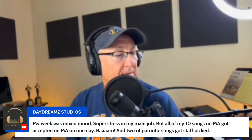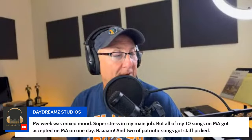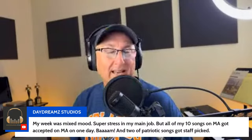I have guest hosts coming for the podcast and didn't get songs written that I need for my exclusive libraries. Let me hear what your week was like. Matias says his week was mixed mood - super stressed in his main job, but all 10 of his songs on Motion Array got accepted in one day and two of the patriotic songs got staff picked. That is money, folks. If you are on the front page, when people go to Motion Array looking for 4th of July music, it's right there.